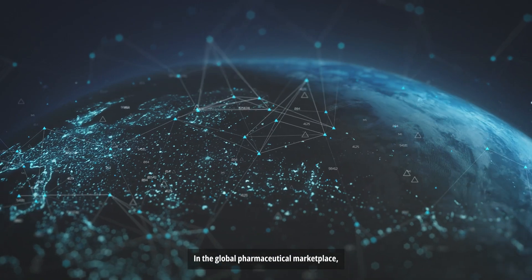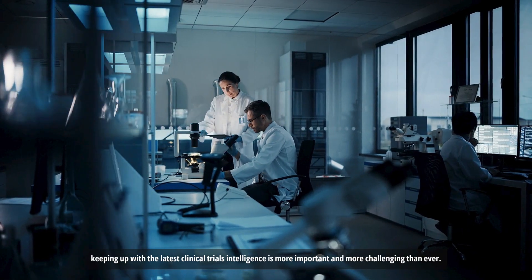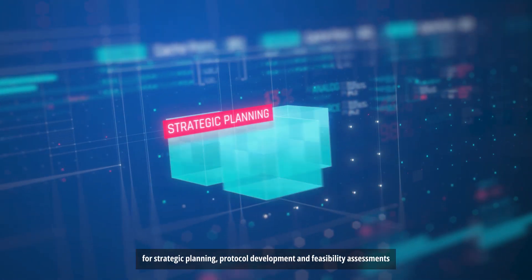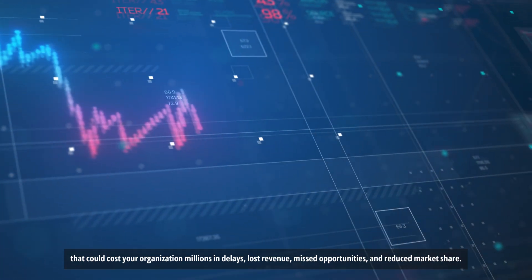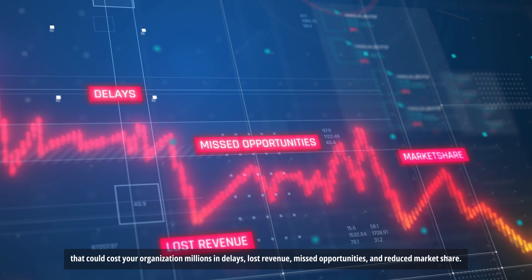In the global pharmaceutical marketplace, keeping up with the latest clinical trials intelligence is more important and more challenging than ever. Without access to timely and highly curated data for strategic planning, protocol development and feasibility assessments, you risk making uninformed decisions that could cost your organization millions in delays, lost revenue, missed opportunities, and reduced market share.